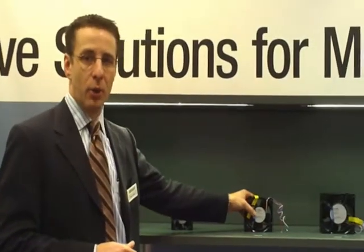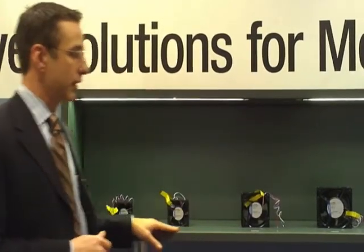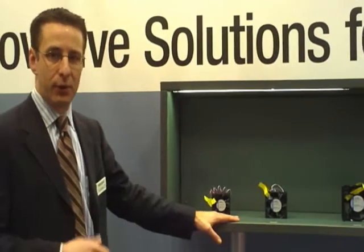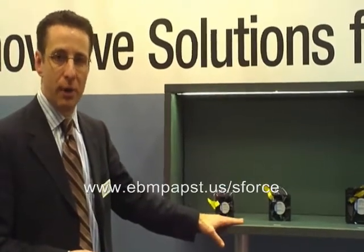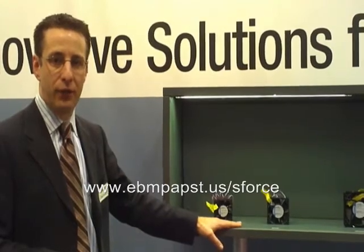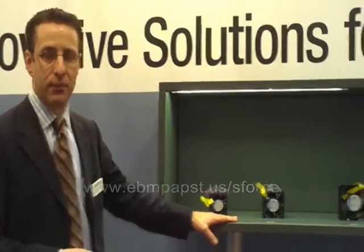They've got state-of-the-art motors and aerodynamics with our wingless technology that allow us to achieve these high performances in a very, very small package. You can learn more about S-Force fans at www.evmtabs.us and click on the link for S-Force. Thank you.